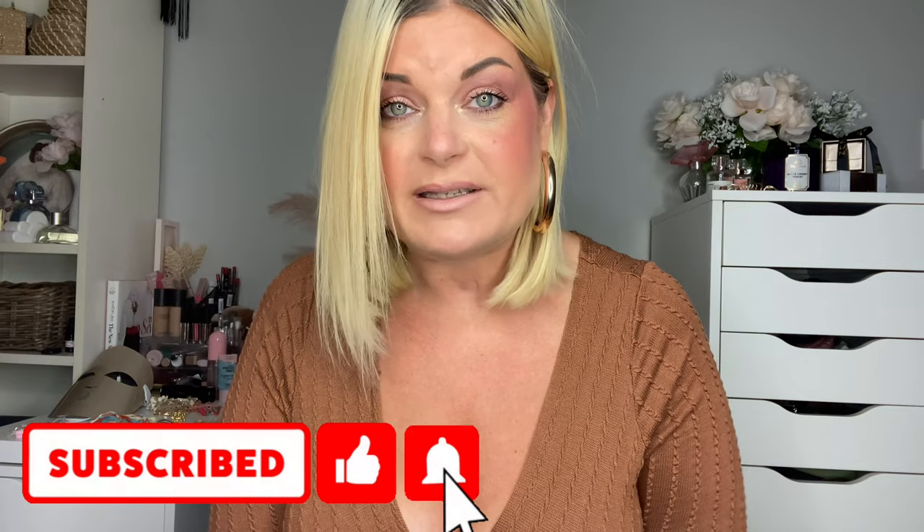Before we jump into that, if you haven't already done so, make sure you're subscribed to my channel by hitting the red button down below, as well as that bell icon so you don't miss out on any future videos. I do have another Shein haul coming — it was requested by a viewer and it's going to be a dress haul, so you definitely don't want to miss that.